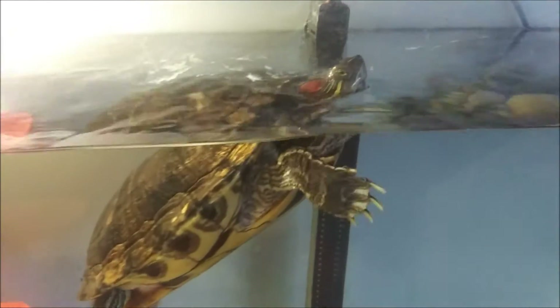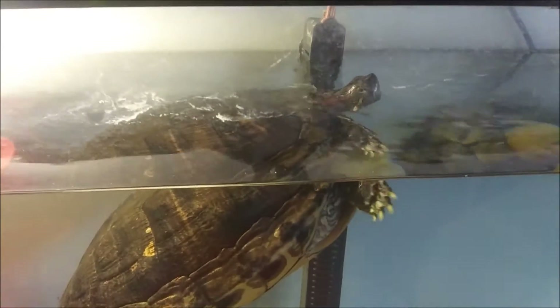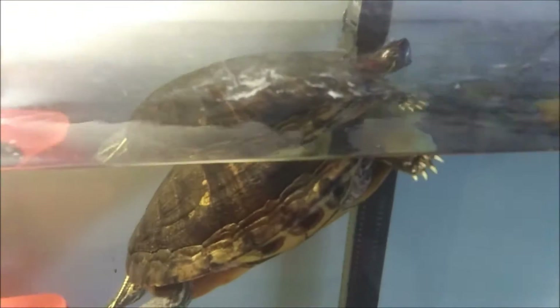These types of turtles, and other types of turtles, can live for well over 20 years — sometimes even over 30 years — if you take care of them really well.